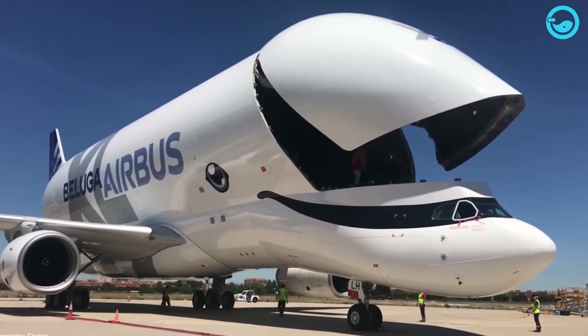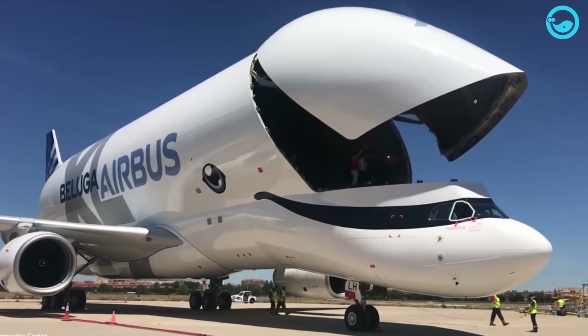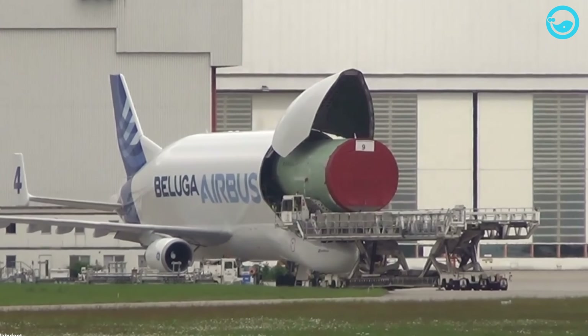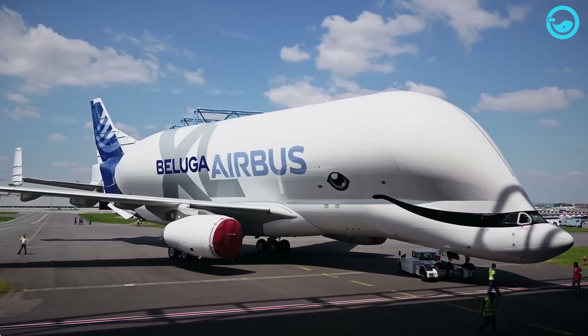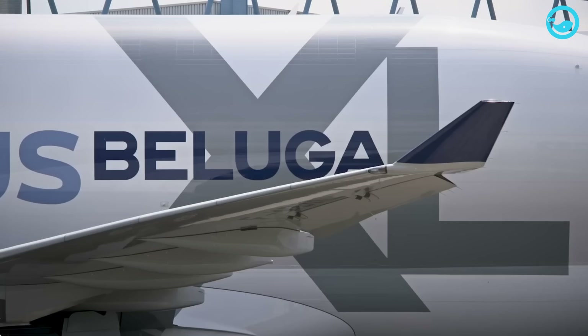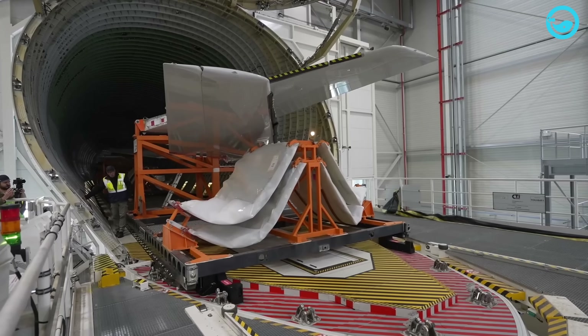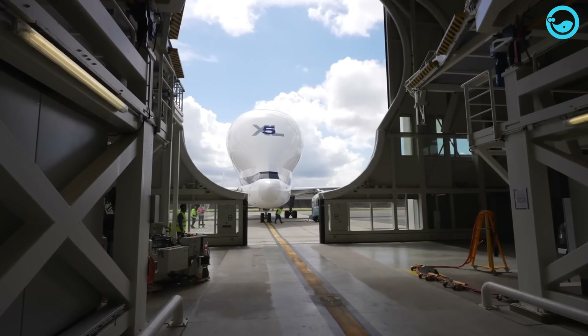Additionally, the cargo hold inside the aircraft has a diameter of 8.8 meters and a length of up to 45.9 meters — 1.7 meters wider and 6.5 meters longer than its predecessor, the Beluga ST. Furthermore, the cargo space in the Beluga XL offers a larger volume, up to 30% more than the Beluga ST.